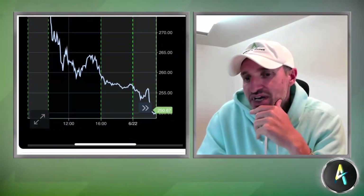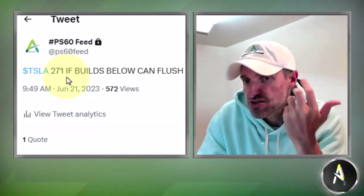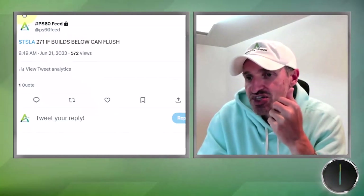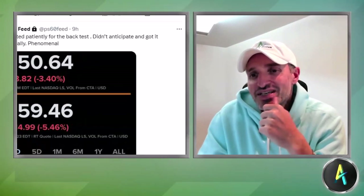Supply and demand gets confirmed — that's where the allocation of capital should be, not by guessing or forecasting. Whether someone thinks Tesla's going to 200 or 300 next year, that's guessing. Who cares about being right? The point is waiting patiently. For all you guys who took this amazing move — yesterday 271 if it builds below can flush — this was the result this morning. It closed at 259 and gapped all the way down to a low of about 247-248, an absolutely phenomenal move.